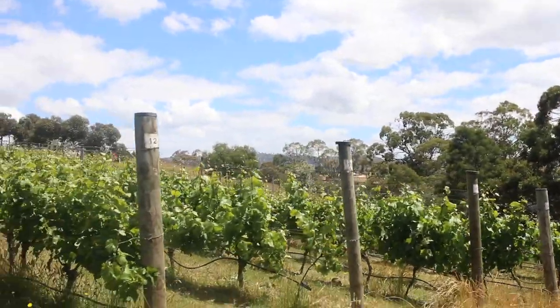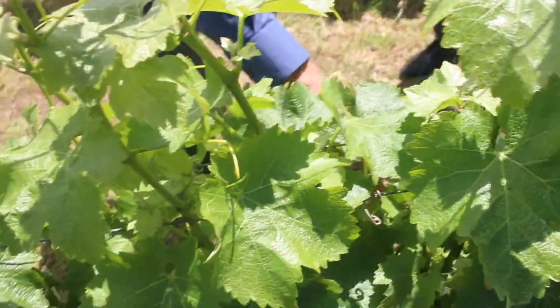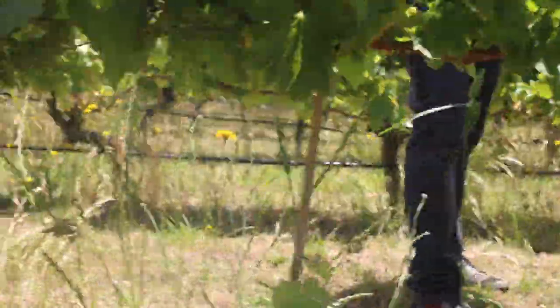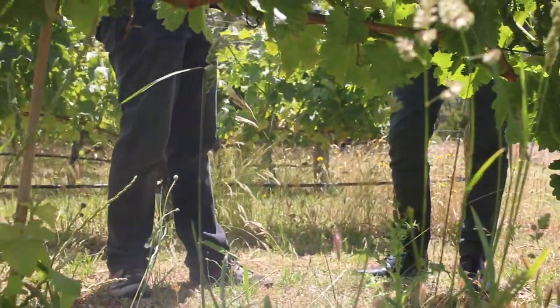These ones here in the middle are Sauvignon Blancs. If you're back here in a couple of months' time, the Sav Blancs are going to all have fruit on them. When we do the picks here, people who've been involved in the vineyard all come down and do the pick. When you taste the grapes and then taste the wine, the grapes off here taste like what's in the glass. That suggests minimal processing. People are often surprised because they'll say they've had wine grapes and it's nothing like the finished product — but that's because it's been processed, all sorts of things have happened to it.